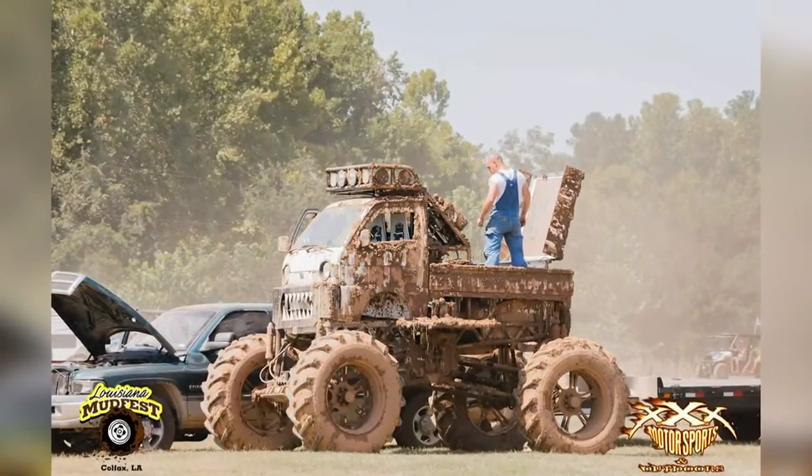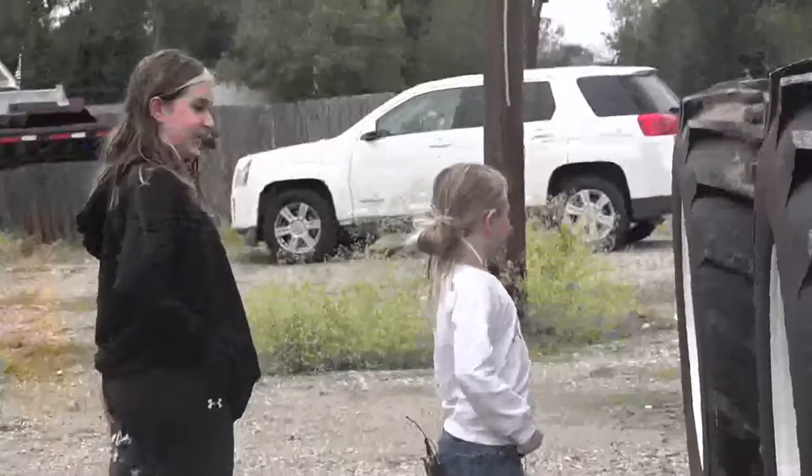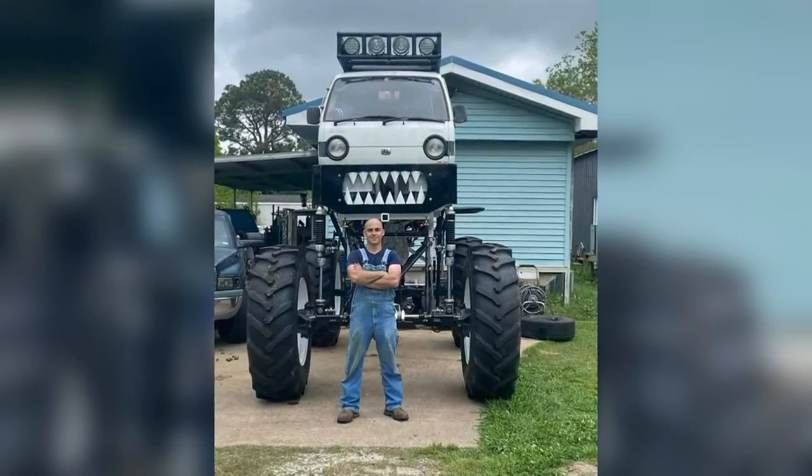While he goes mudding in real life and builds in extra gizmos like a water system to wash off the mud, kids around the world will play with the toy version. It's like a lifetime trophy — it's gonna be sold around the world, and I'll be able to show it to my grandkids one day.